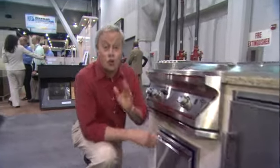If you're thinking of building your own outdoor kitchen, there's never been a better time. There are so many components available, especially here in the Twin Eagles booth.